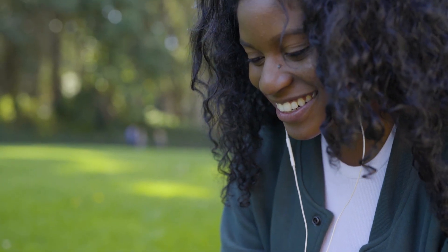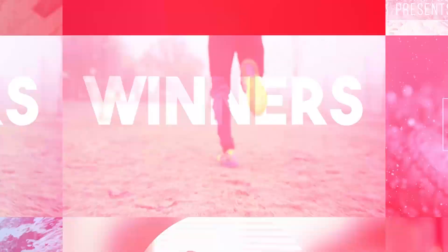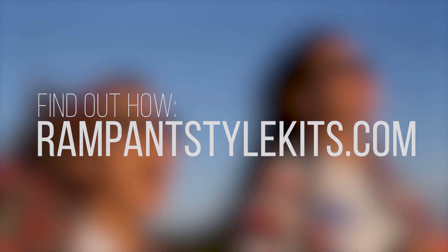So, what are you waiting for? Go to RampantStyleKits.com now and add modern style to your next video without breaking the bank. That's RampantStyleKits.com. See you later.